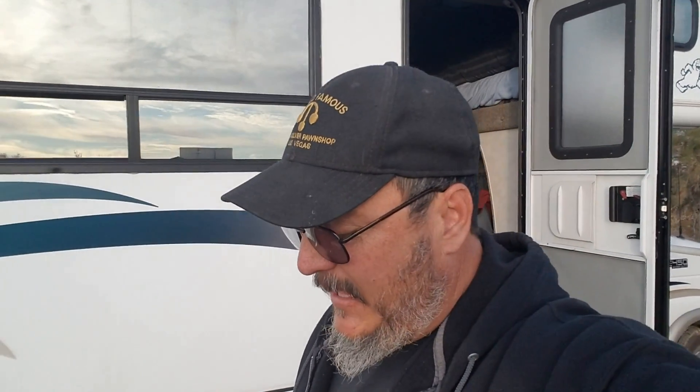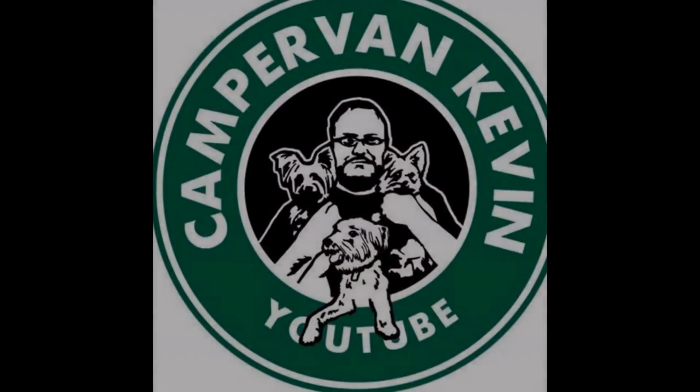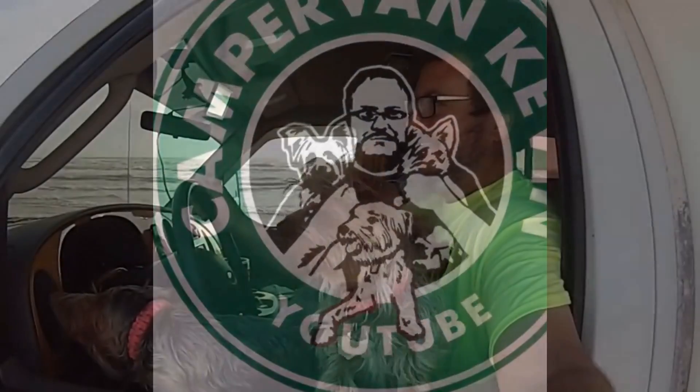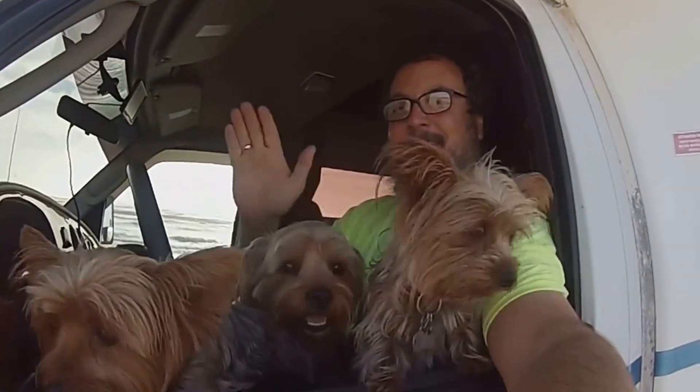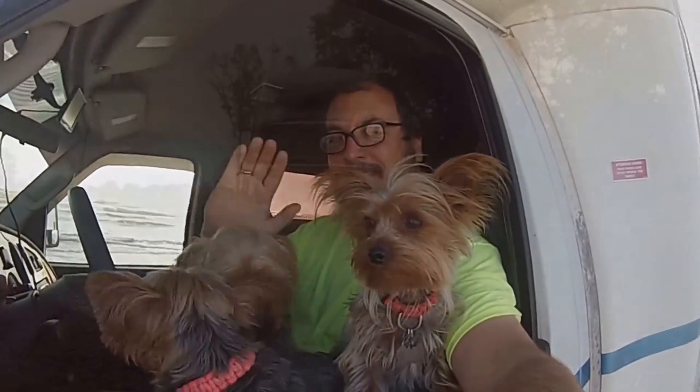Hey everybody, Camper Van Kevin here. We are at the RTR 2018, looking at all these neat rigs. Today at the RTR I saw an RV that's kind of rare in North America — I've owned one and it's the Bigfoot.